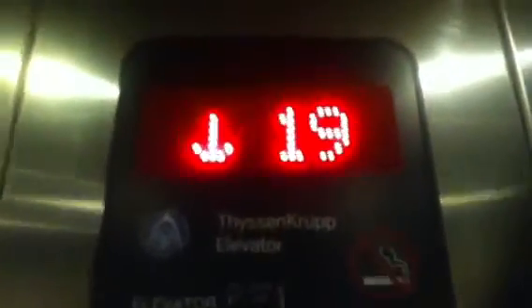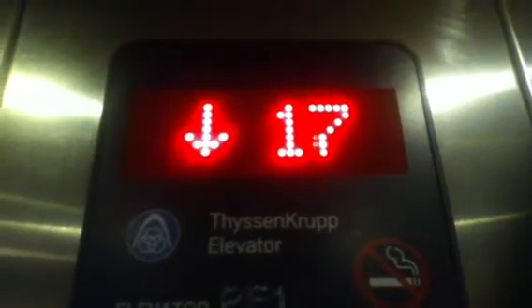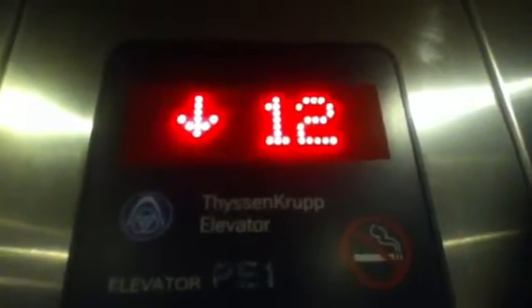Sorry about the fast camera movement. 2,100-pound capacity, ThyssenKrupp. These go 350 feet a minute. These are pretty fast for the amount of floors.